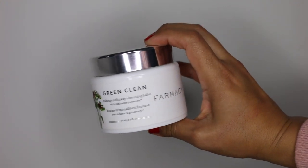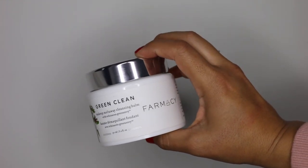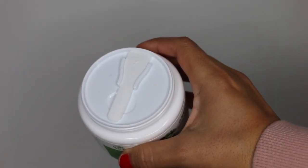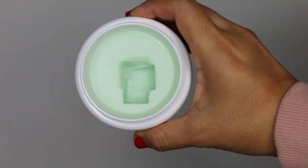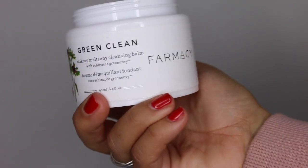We will be starting with Farmacy's Green Clean Makeup Melt Away Cleansing Balm with Echinacea Green Envy. This is the second tub of this balm that I have used and this is essentially my first cleanse whenever I do wear a full face of makeup. I find that this works for me no matter if we are in spring, summer, fall, or winter — it's kind of like a year-round product for me. It's not too heavy like a cleansing oil where I would just want to reach for that during winter. It really helps to melt away the day's face and prep the skin for the rest of my routine. This is non-drying, non-stripping, and non-irritating to the skin. So this is my favorite first cleanser of 2018.